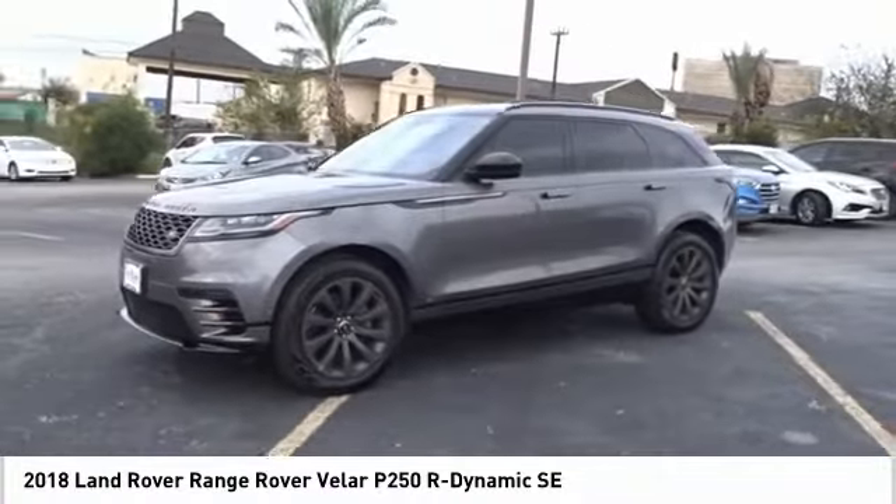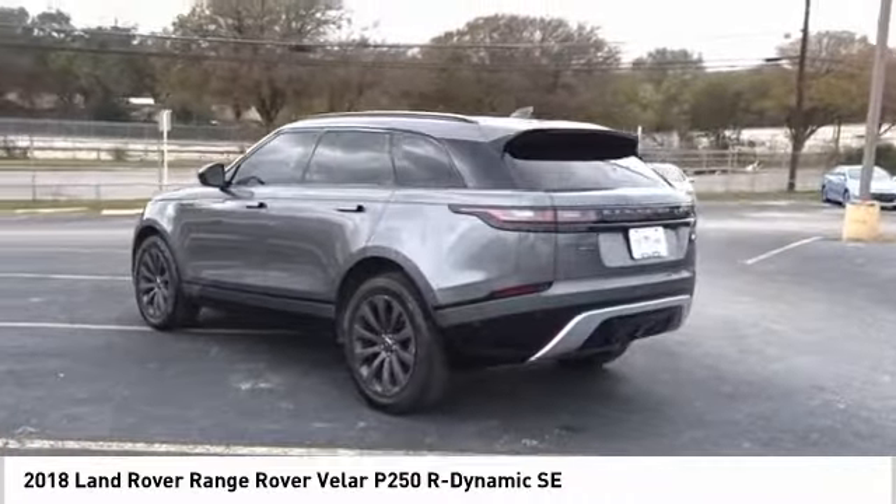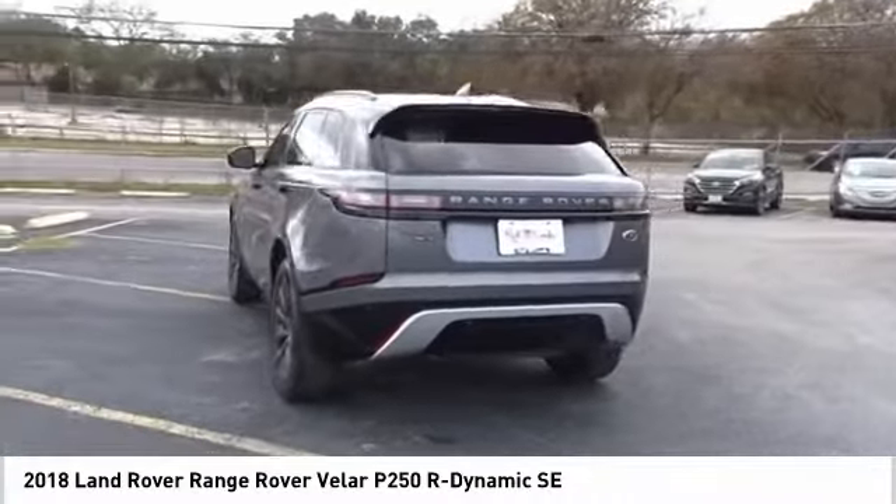This glamorous SUV will turn heads, but will also give you all the functionality you'd hope for in an SUV. Come take a test drive today.